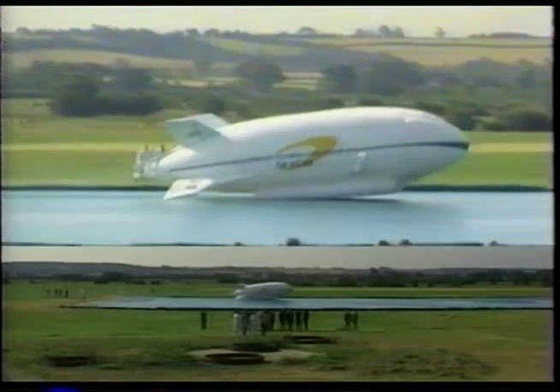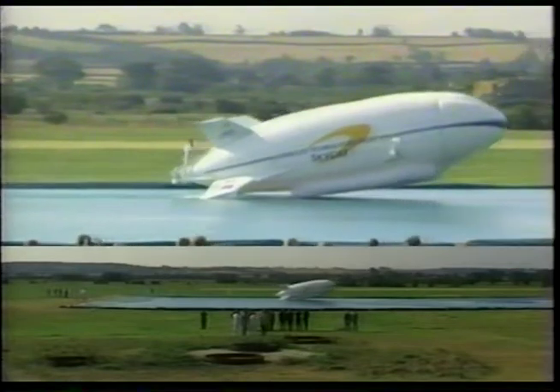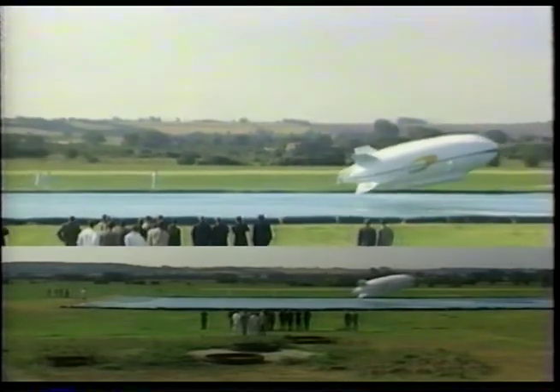Then the first ever takeoff and landing over water. This took place in front of senior officers from the joint staff of the United States Department of Defense.